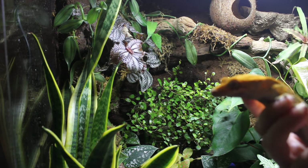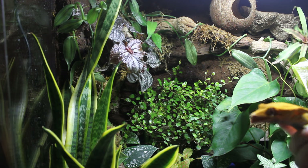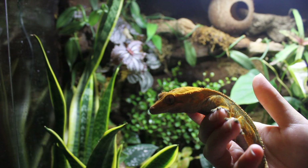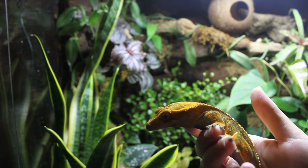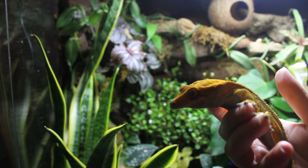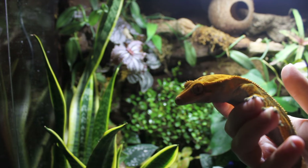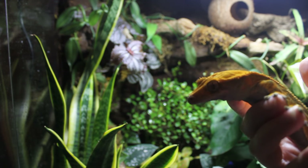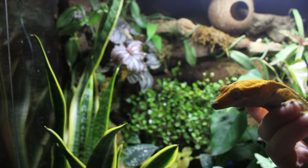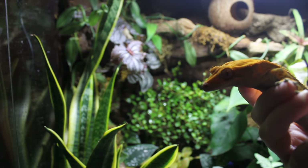So here we have Lyra — there she is. I want to do this video because I have a lot of messages from people who get a Crested Gecko and then they're really upset that they can't tame it, or it keeps jumping and running a lot, and they just feel like they're failing at taming their gecko. But what I want to say is this is sort of their natural behaviour.